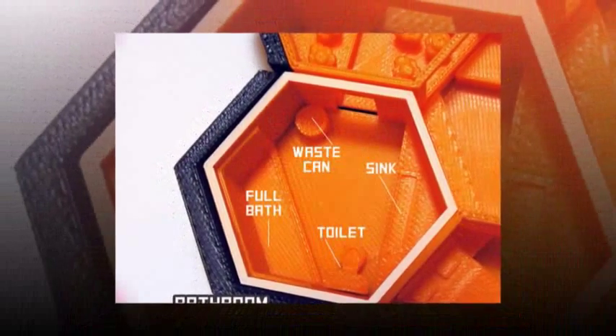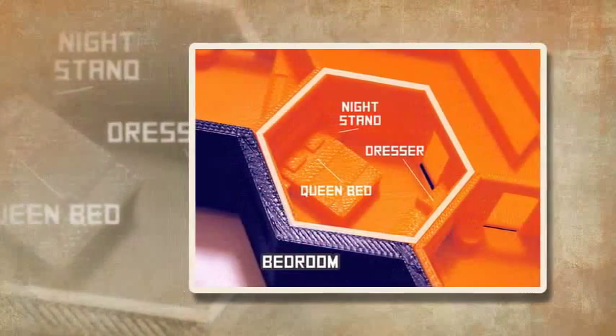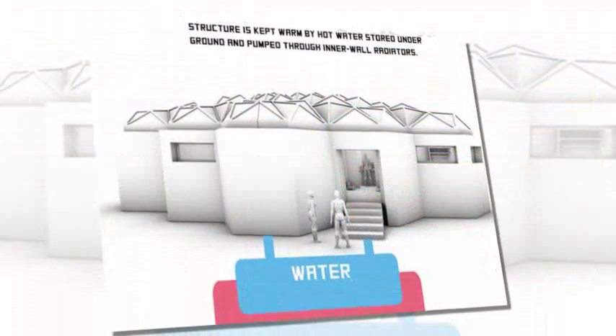The winning design intends to give explorers two bedrooms, two bathrooms, and other six-sided rooms in a honeycomb shape. The competition was carried out by NASA alongside 3D printing company MakerBot.